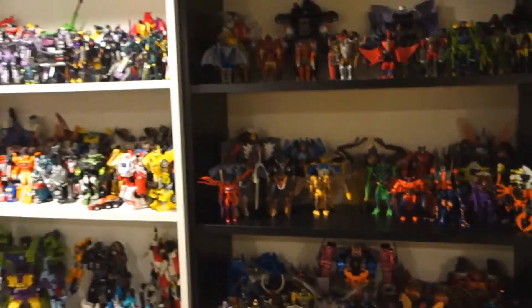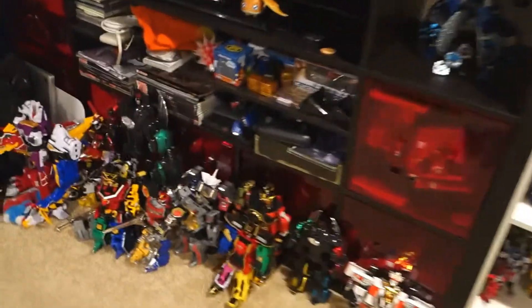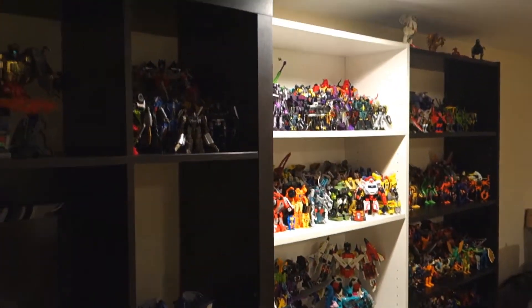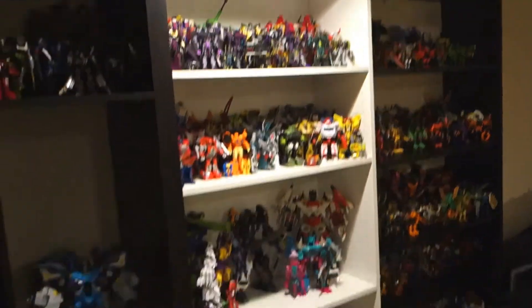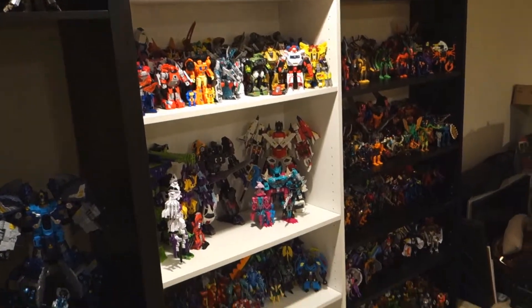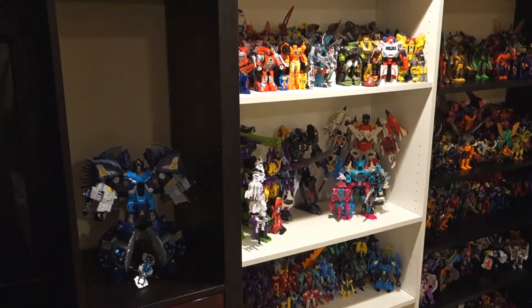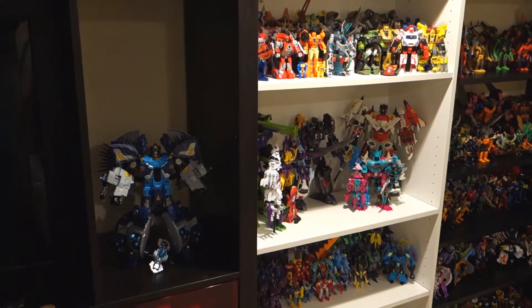And that is everything on shelves. I don't currently have any of my Sentai or anything up on shelves, which is a little unfortunate. But all my Transformers are finally in place. Took a long time, but they're all finally here. And now I can start work on Unicron Trilogy and movies. Maybe Animated, but probably not — because Animated sucks.